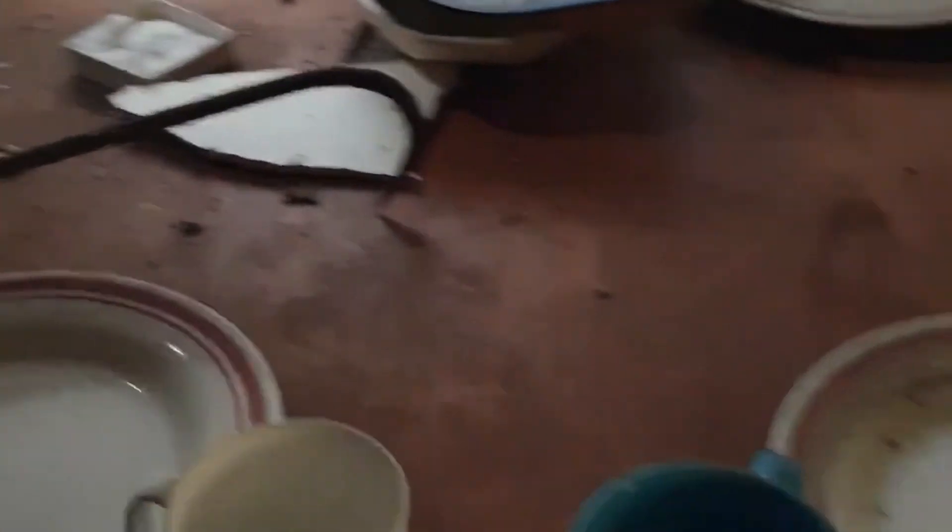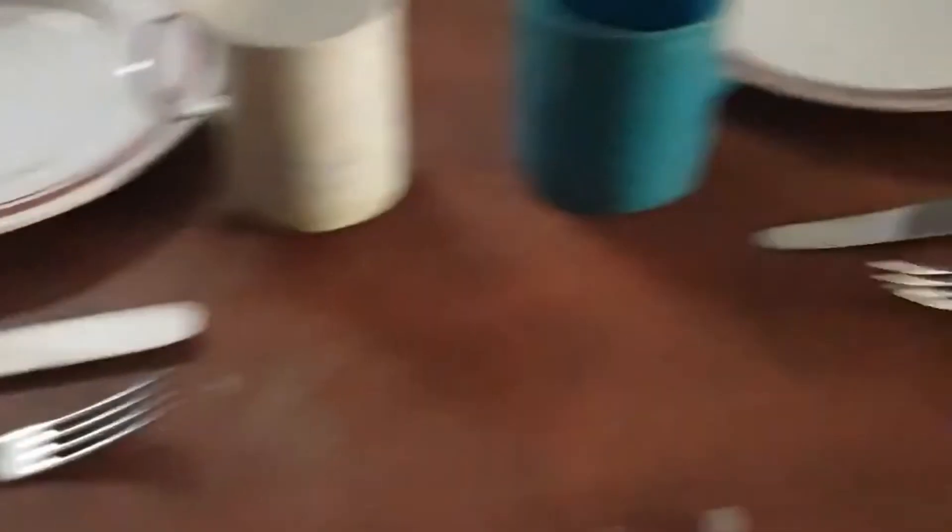We've just about seen everything there is to see. I'll just give you a quick run around the kitchen before we go. You can see — look — hook, fall on the wall.